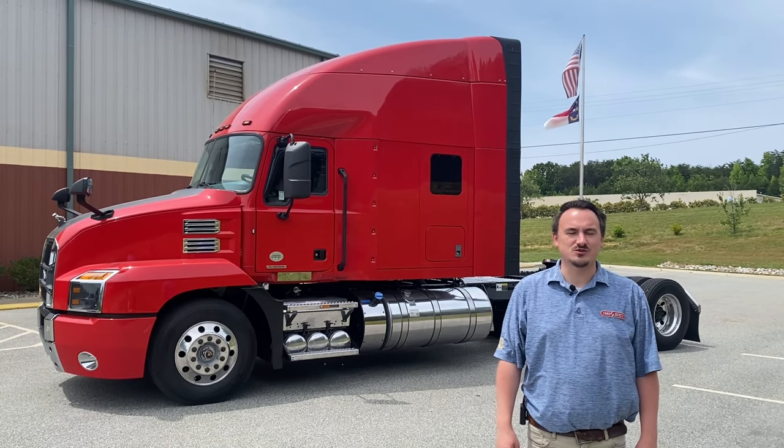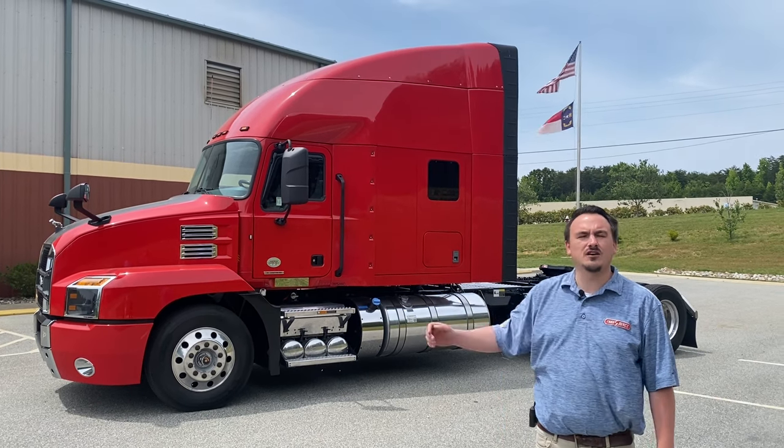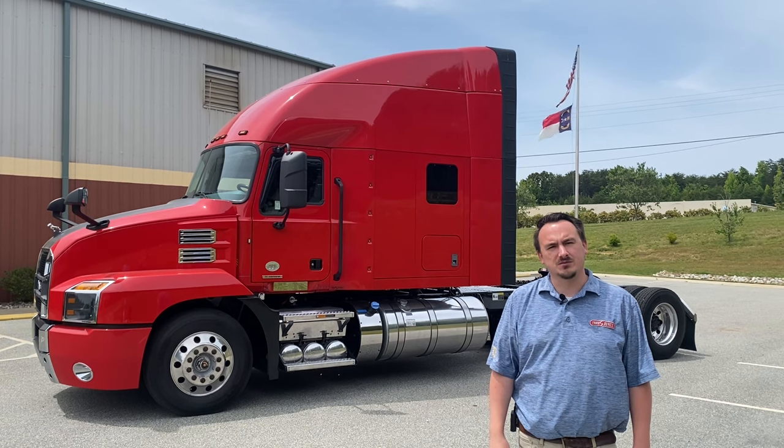Hi, my name is Josh Stahls. I'm with Transource Trucks in Greensboro, North Carolina. Today, we're talking to you about a package of 2019 through 2020 Mack Anthem sleepers.